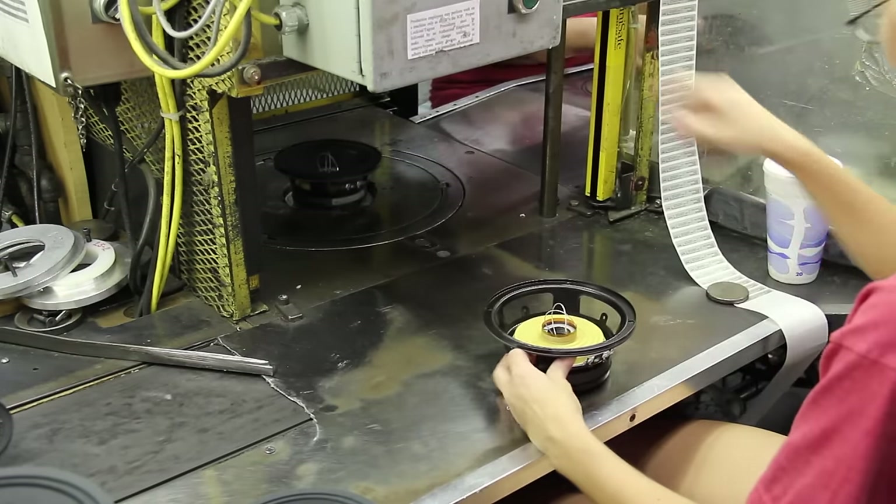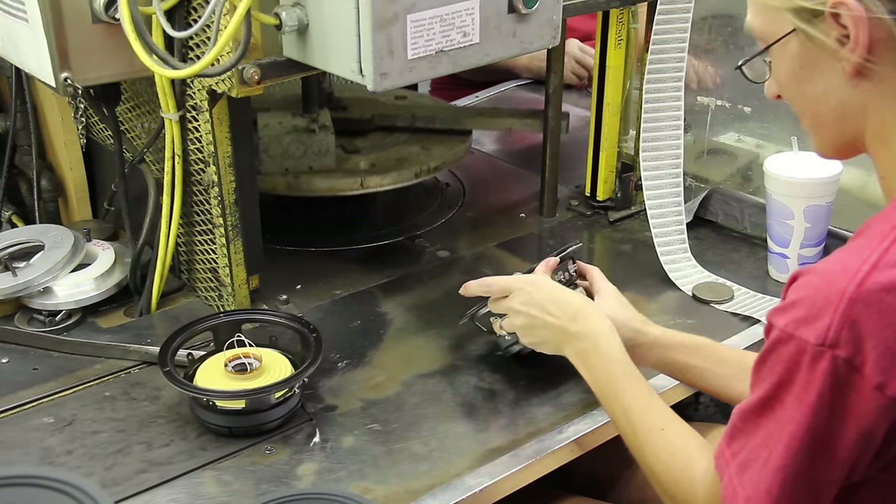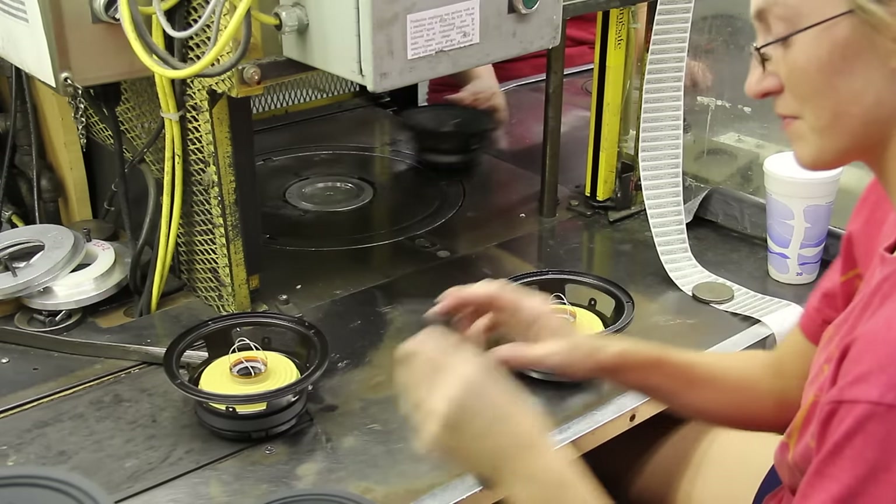At this station, we apply a magnet ID label, set the cone, and then press it so the surround is attached to the basket.